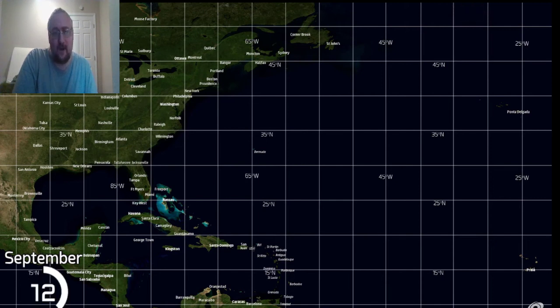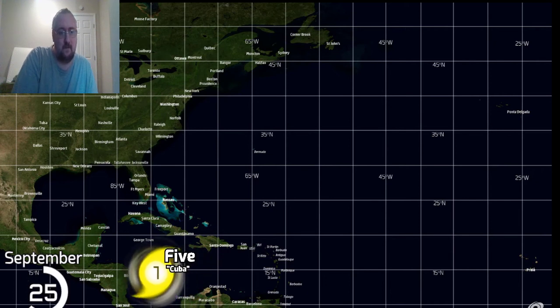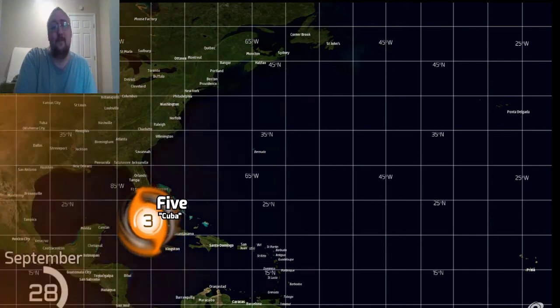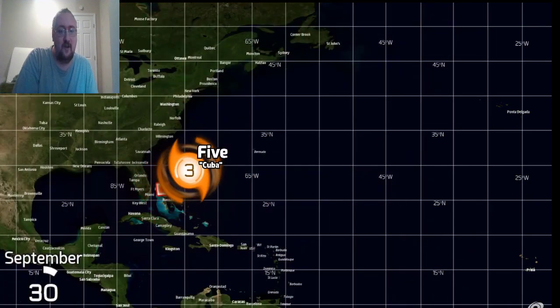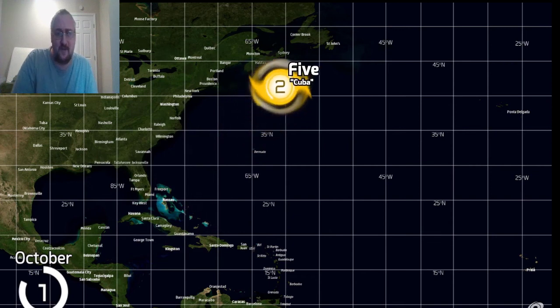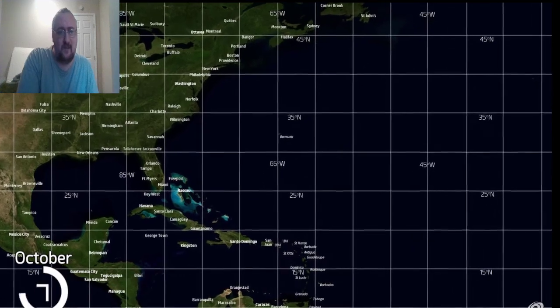After a Category 5, a little break is obviously needed. We've got a Cuba tropical storm here and then another hurricane — Category 2, Category 3. Yet another major hurricane going right into Cuba, peaking at Category 4. Despite the slowness of the season, we've had some pretty impactful storms.